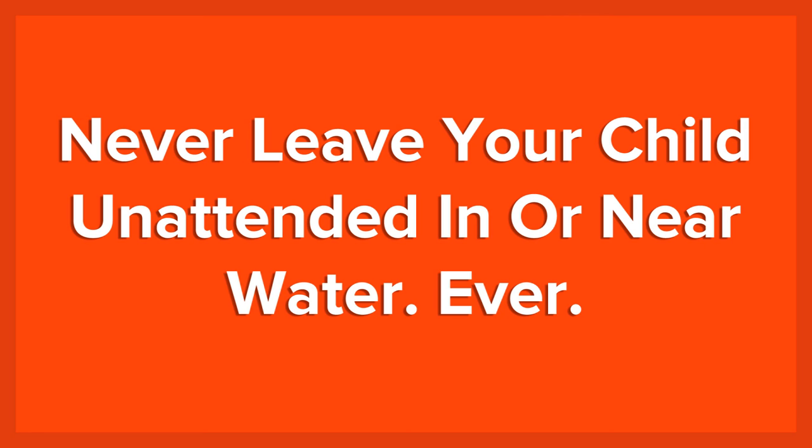13. Never leave your child unattended in or near water. Ever. Never leave your child unattended in or near water, pools or bathtubs, even for a moment. If you leave, the child leaves with you. If possible, consider getting your infant or small child swimming lessons.